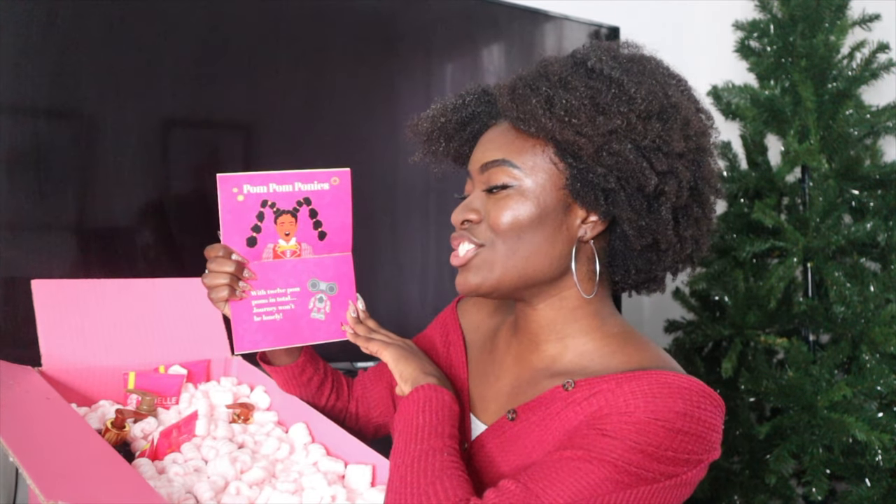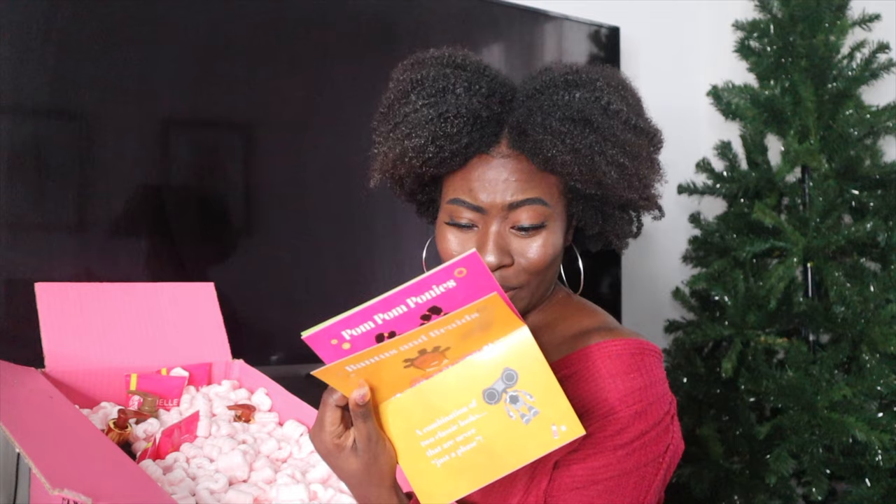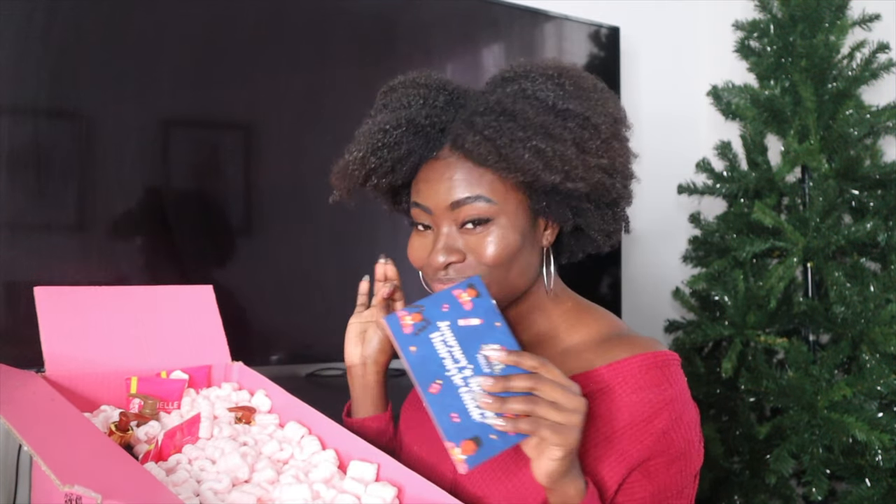What about a nice high bun with a bold little pink bow? Or maybe — oh my gosh, I'm such a teacher — pom-pom ponies with 12 pom-poms in total. Journey won't be lonely. If you guys want to know the rest of the story, definitely purchase some stuff from Myel Organics. I believe every box is going to come with this little storybook — Journey's Hairstyles Guide. I love it so much, this is so cute. Myel Organics, I always talk about their packaging, but this is amazing.